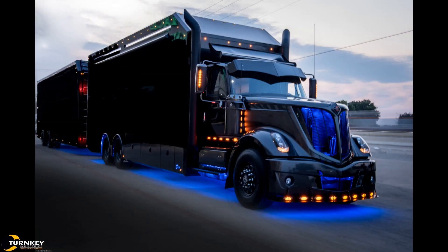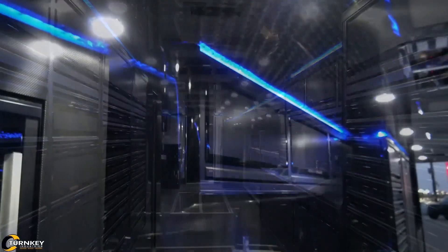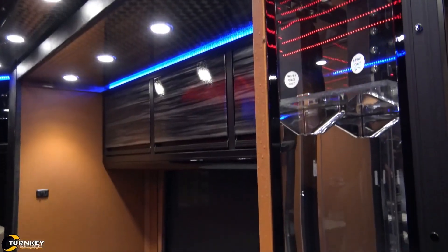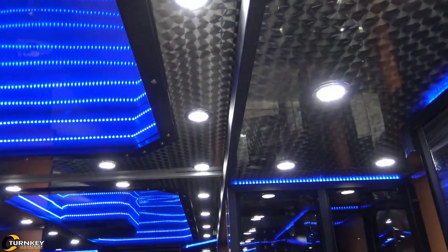With such a demanding and fast-paced lifestyle, he needed a motorhome and racecar trailer that could function as both a home and a workspace. Turnkey Industries took on the challenge and crafted a custom race hauler that combines style, comfort, and practicality. The interior design, inspired by a rock-and-roll club, is both sophisticated and functional.